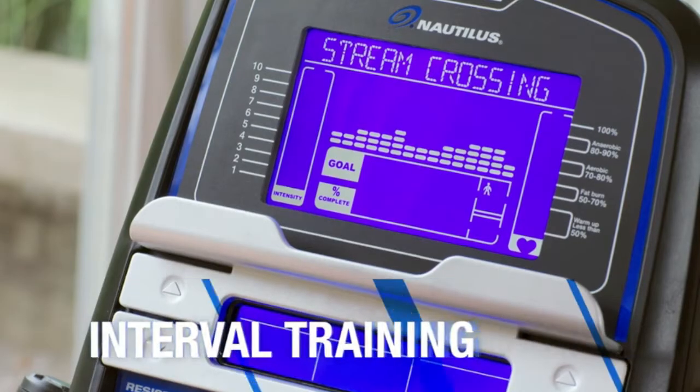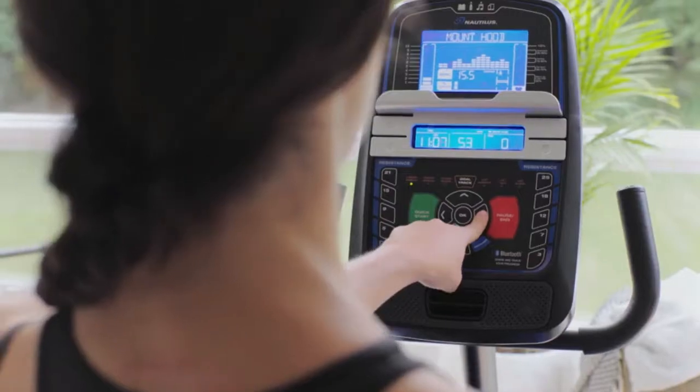Choose from preset programs for interval training, weight loss, and cardio health, or create your own program around your workout goals.